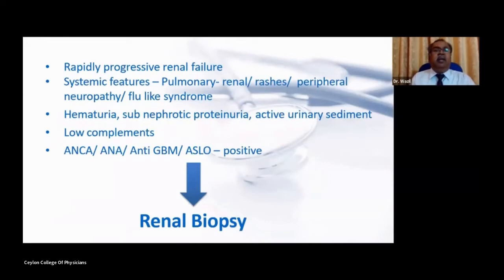When a patient presents with rapidly progressive renal failure, one must identify RPGN from other etiologies. Systemic features like pulmonary involvement, rashes, peripheral neuropathy, and flu-like syndrome point toward systemic vasculitis. A patient with hematuria, sub-nephrotic proteinuria, and active urine sediment, together with low complements and positive ANCA, ANA, or anti-GBM antibodies, all suggest RPGN as an etiology of rapidly progressive renal failure. This can be confirmed by renal biopsy.